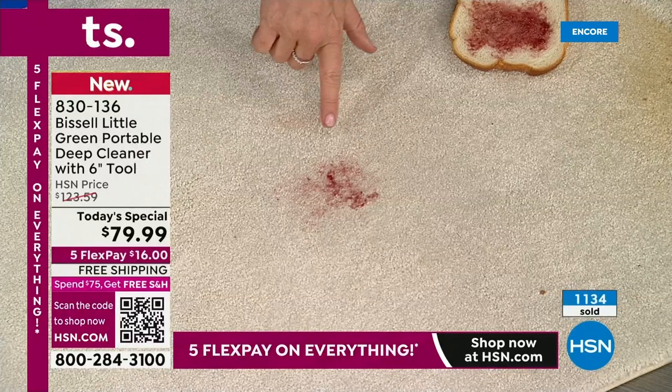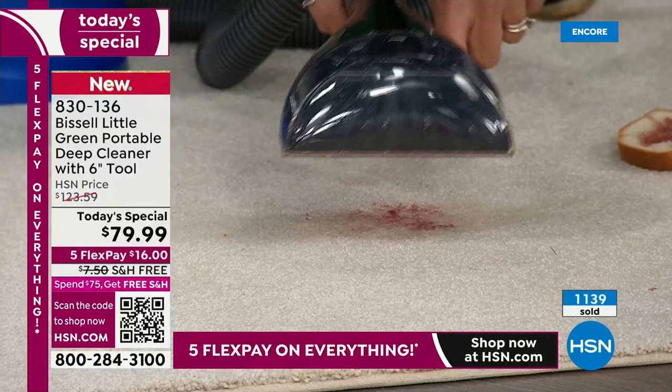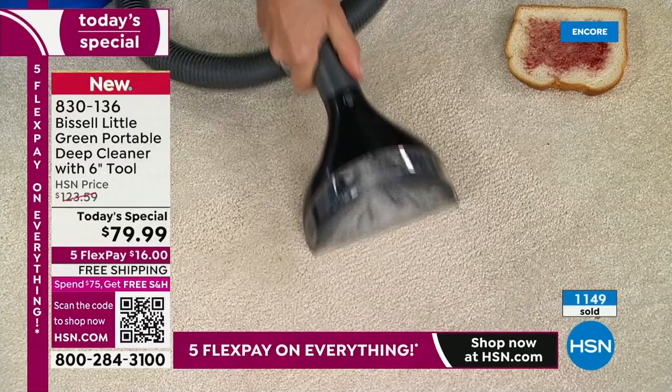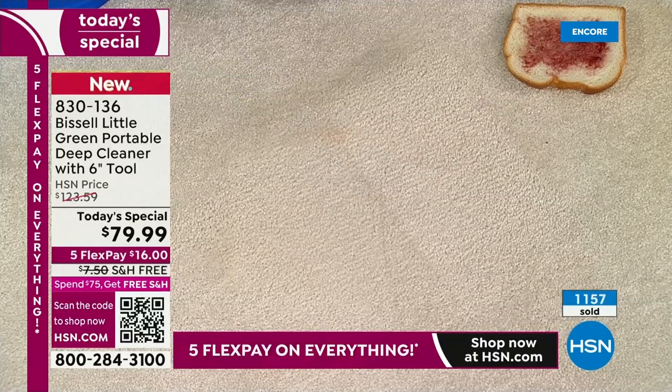Look at this — a white carpet would be ruined. Jelly right there — watch how the formula already starts to work. This is your oxy. You put it in, you're scrubbing, you do the suction. This was gravy — it could be jelly, gravy, peanut butter, tomato sauce. Look right there — that's gone.